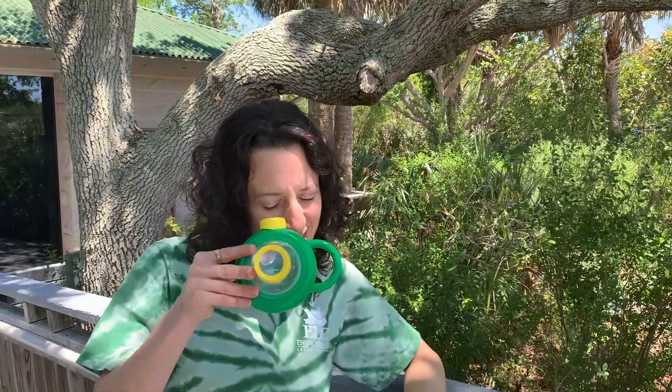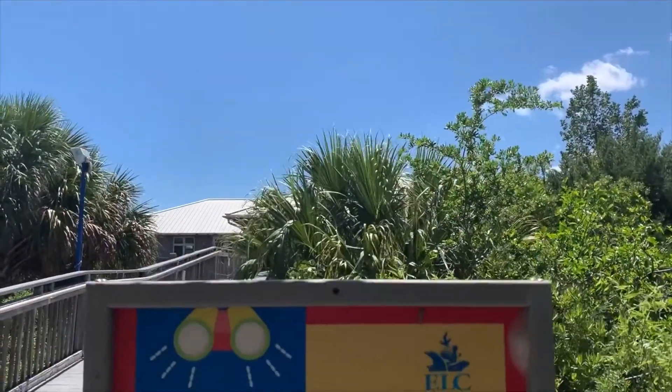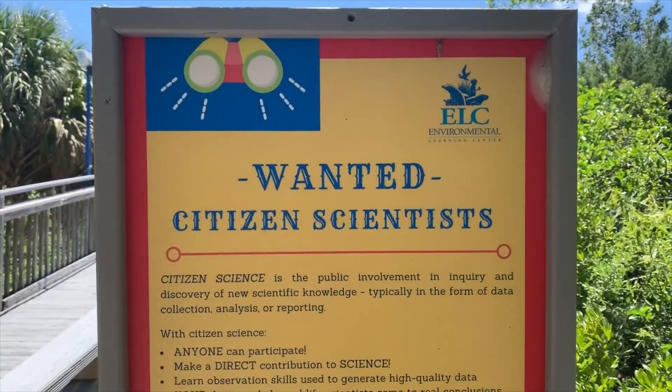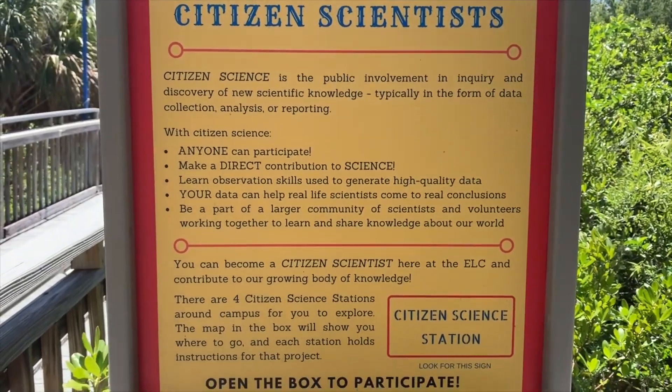Hi, my name is Nicole and I'm an environmental educator at the Environmental Learning Center in Vero Beach, Florida. Today I'm inviting you to take a closer look. Did you know that April is Citizen Science Month? Citizen Science is a collaboration between scientists and those of us who are just curious, concerned, and motivated to make a difference.